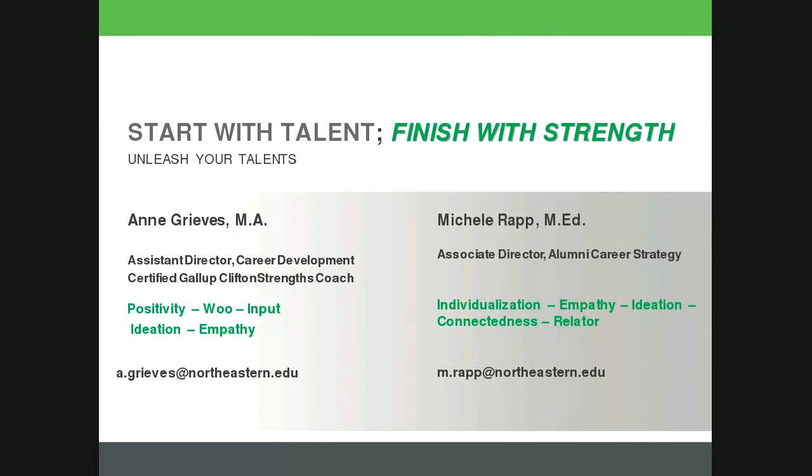Hi everyone, this is a wrap from the office of alumni relations. Thank you for joining us for today's career strategy webinar. We're really happy to have Anne from the office of career development here with us. She's an assistant director in Northeastern's career development office and also has a private career coaching practice. She's a certified StrengthsFinder and Myers-Briggs Type Indicator administrator and enjoys using these assessments to help people gain self-awareness to successfully navigate and enjoy their careers.